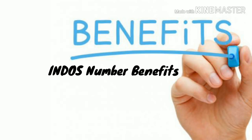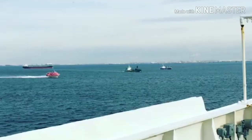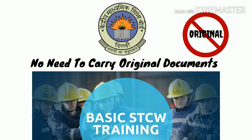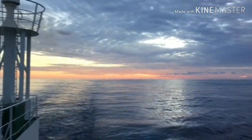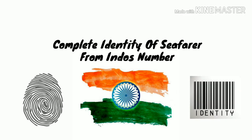Now INDOS number benefits. The biggest advantage is that it keeps all the information of a seafarer at one place. If you have INDOS number you don't need to carry your original documents at all times, especially when working abroad. Also with a single INDOS number the complete identity of a seafarer can be found out.